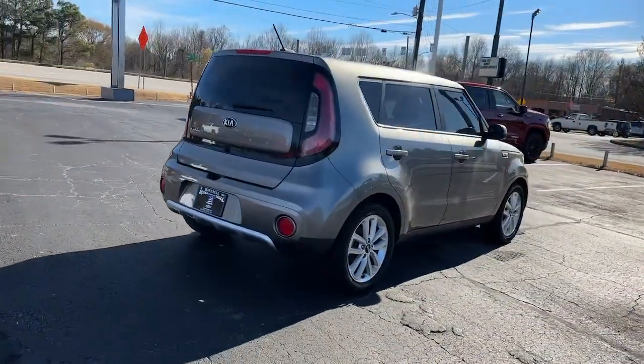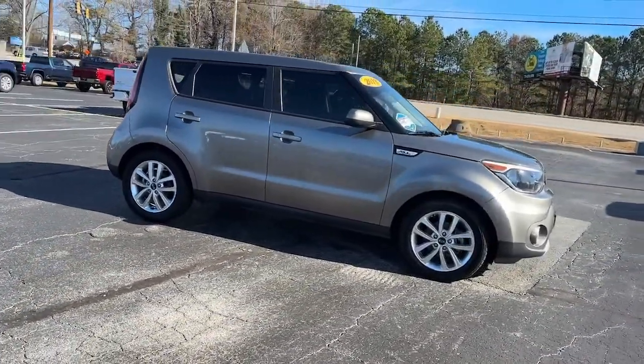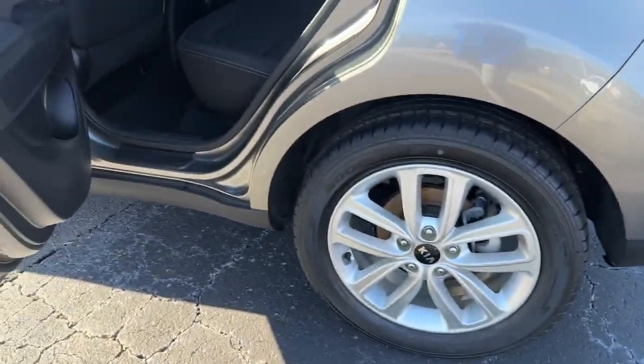With a super spacious interior that excels at hauling people and cargo, touchscreen infotainment and a host of available options, you'll be poised for fun and adventure. These are just some of the great options this vehicle comes with.